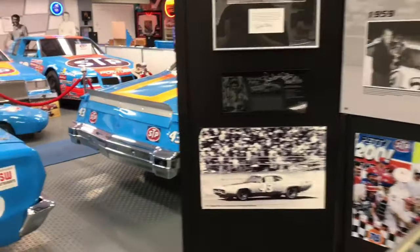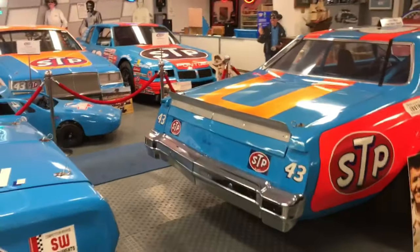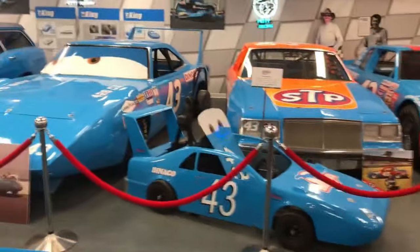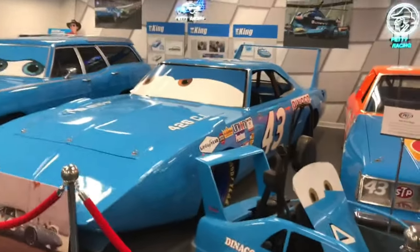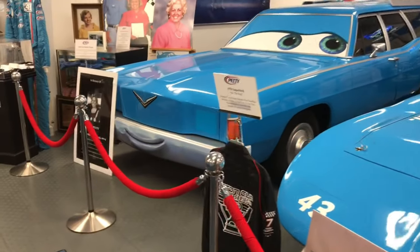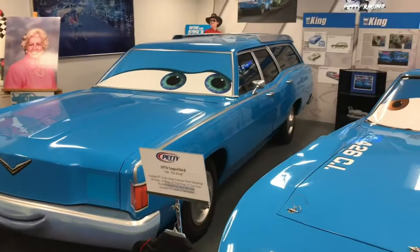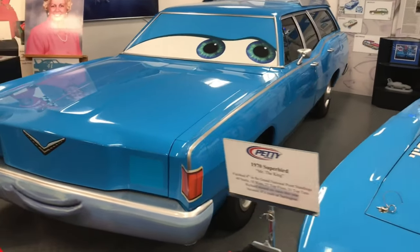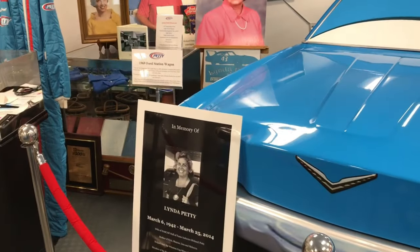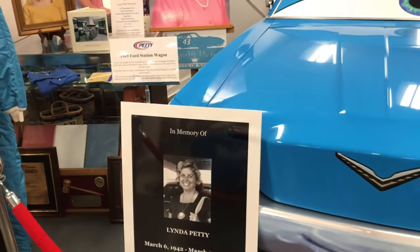A lot of great pictures here of Richard's heyday in the sixties and seventies. As we go over to this side, you'll see from the movie Cars — replicas of Mrs. The King, Linda Petty. She was the voice of the '69 station wagon there in the movie Cars. This is a great little tribute area for Linda, and she was the first lady of NASCAR.